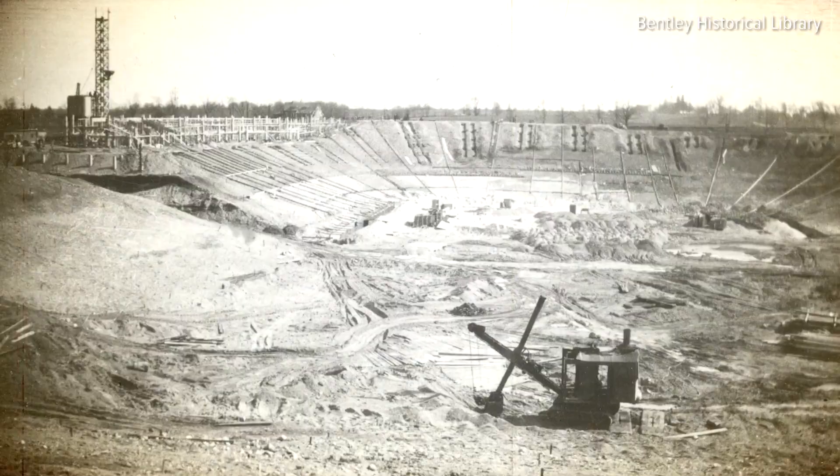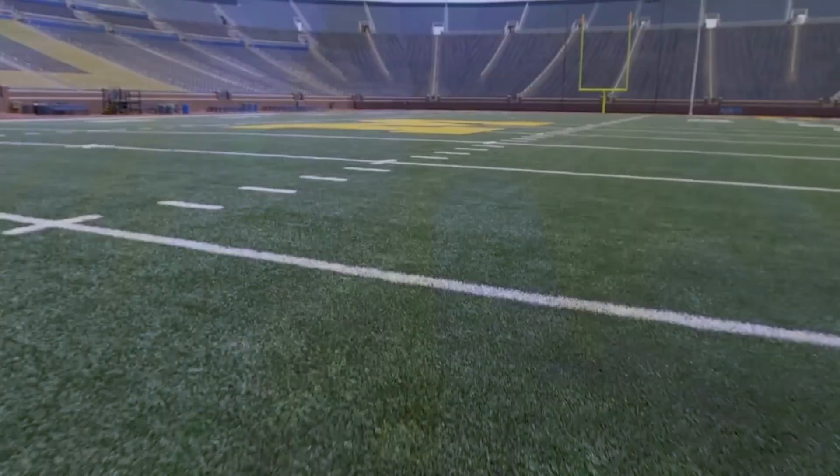A big dream, a big dig, and big games. This is the history of the Big House.